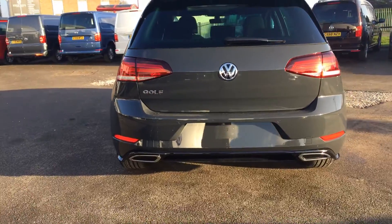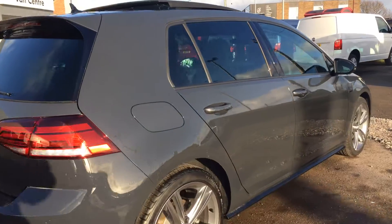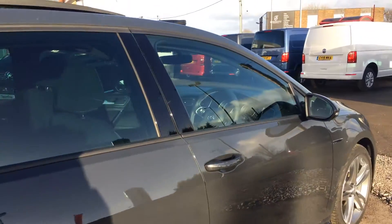At the back you've got the imitation exhaust with the rear diffuser, and front and rear sensors. Absolutely stunning car.